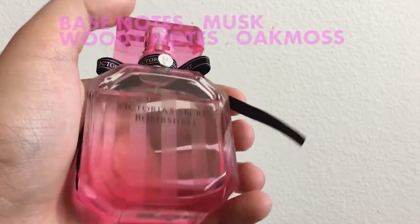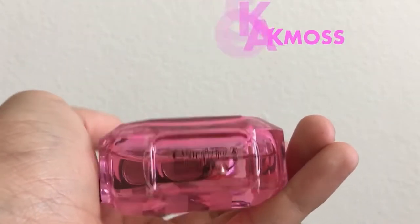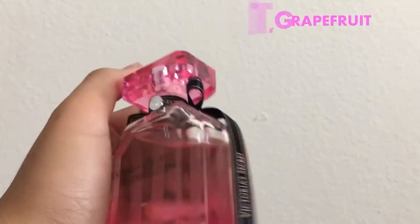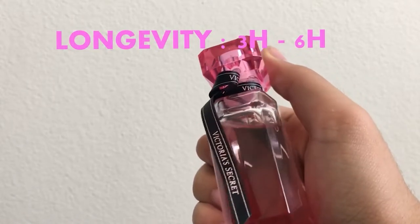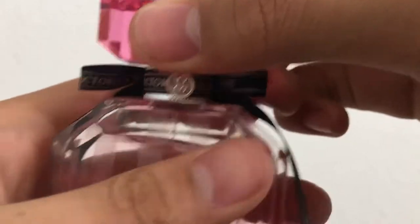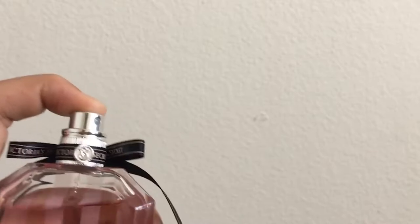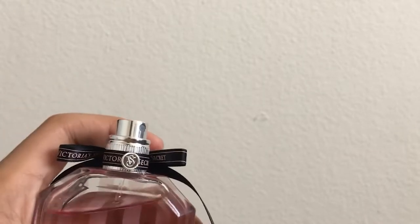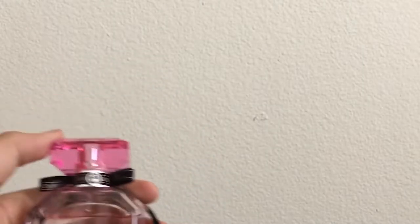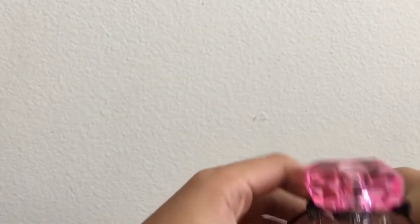If you want to smell good but also repel those pesky summertime mosquitoes, they have a perfume called Bombshell at Victoria's Secret, which is also their best-selling fragrance. Quartz, an online website, reports this popular perfume — with a scent of floral and fruity mix — is as good as DEET insect repellent at keeping mosquitoes away. That's based on a 2014 research experiment conducted by New Mexico State University, which indicated it can keep bugs away for up to two hours.